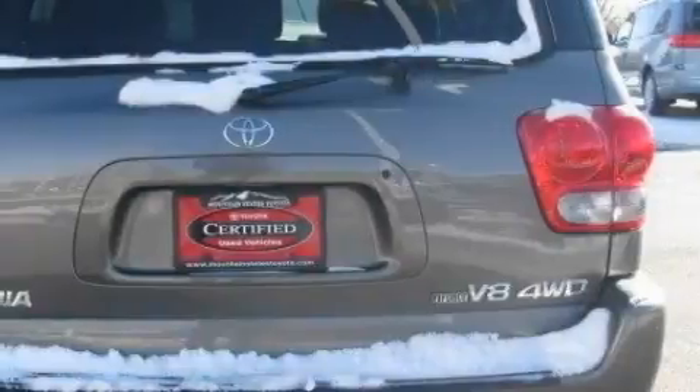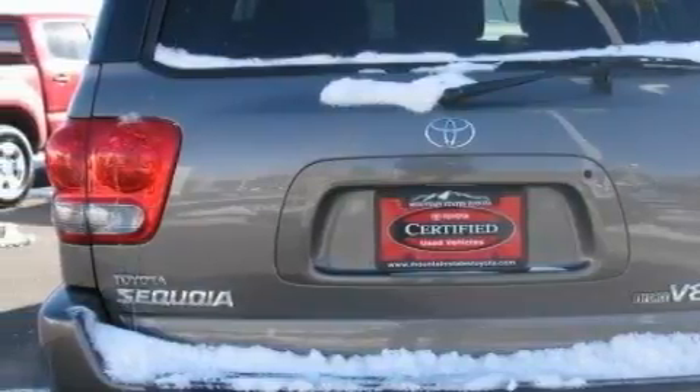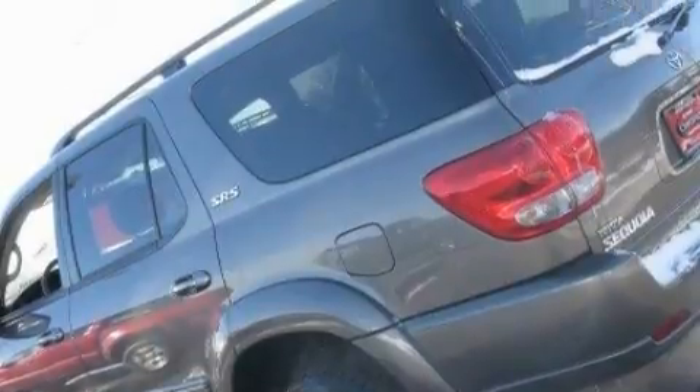This Toyota has a long list of incredible features including a power driver's seat, cruise control, a six-speaker audio system, a CD player, a passenger airbag with occupant sensors and multi-stage deployment, a low tire pressure indicator, and this vehicle has just over 60,000 miles.